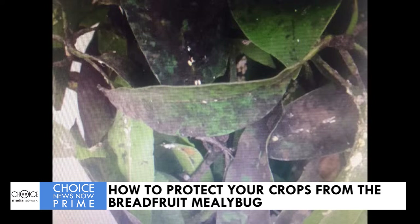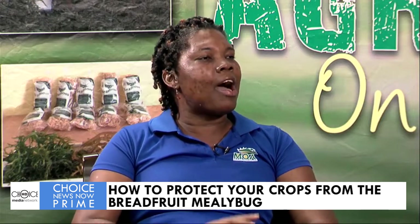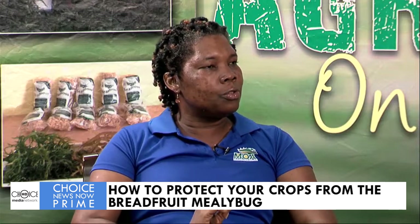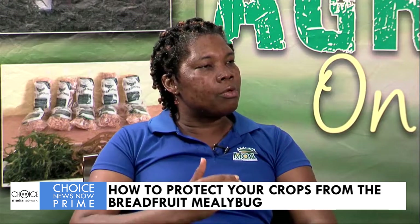For example, we know we have four generations of that pest. We also know there are four peaks — one in March, one in June, one in August and September. So if we know that, we'll be able to manage it.